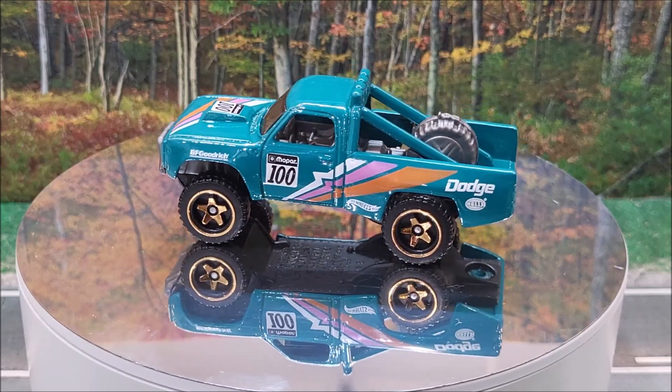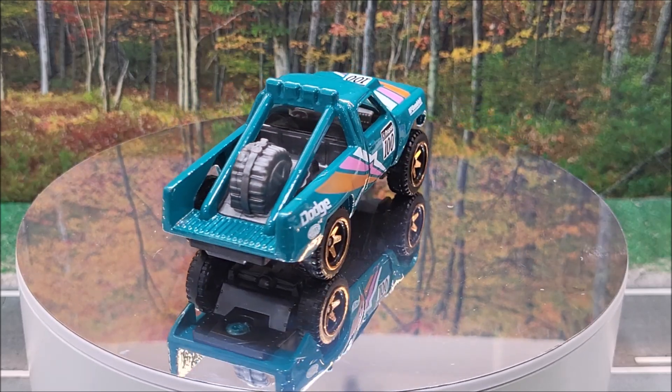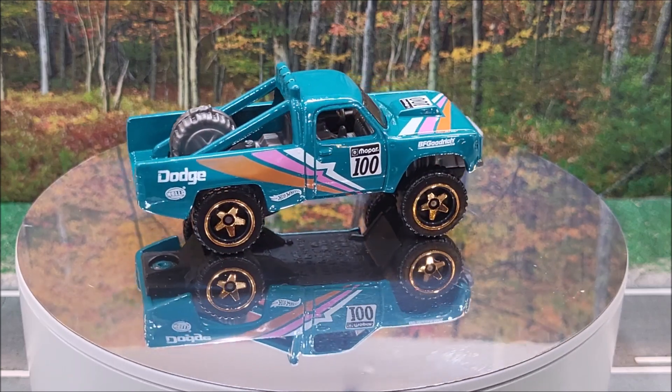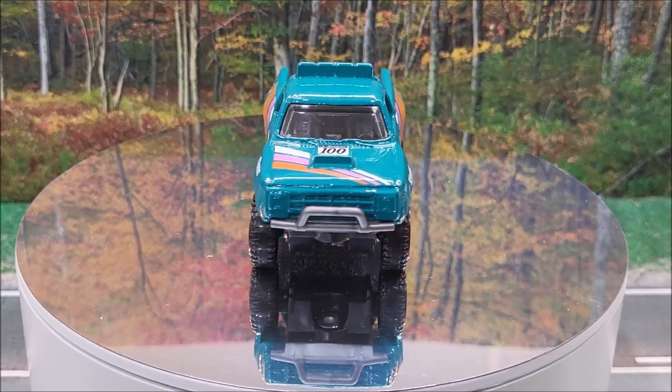Next up on the turntable, number 38 of 250, is the '87 Dodge D100. There's going to be three recolors of this one for this year, including a Dollar Tree exclusive. This is 1 of 5 in Hot Wheels Reverse Rake. And this originally debuted in 2018.